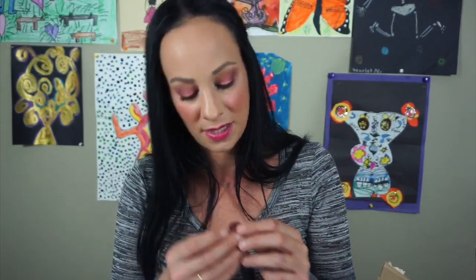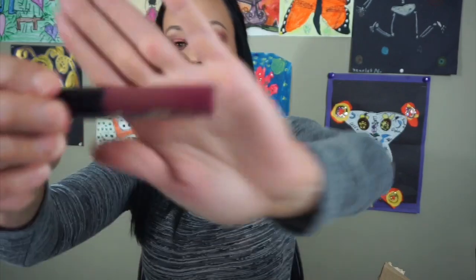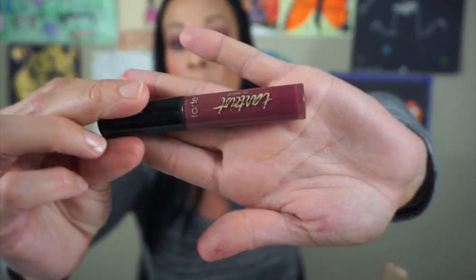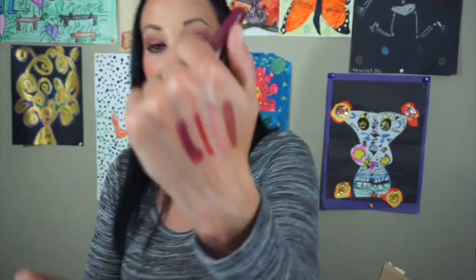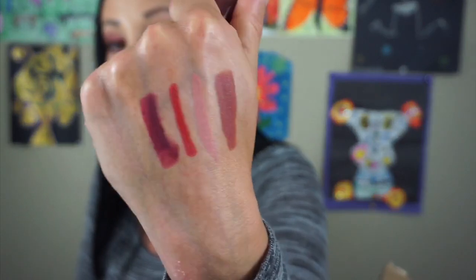Next is another Tarte Lip Paint in the color Hangry. This is one of my favorite colors from when I first started making videos — it's just such a pretty color — but it's so old it doesn't even work anymore. It's literally dried out. Why do I keep things for so long? Tossing it.